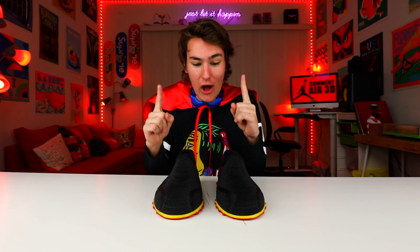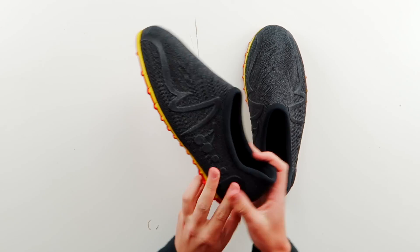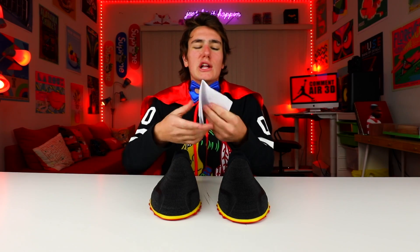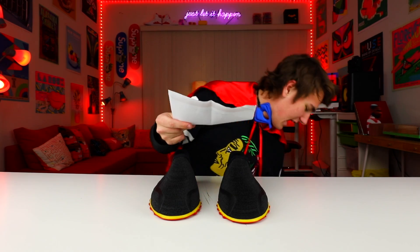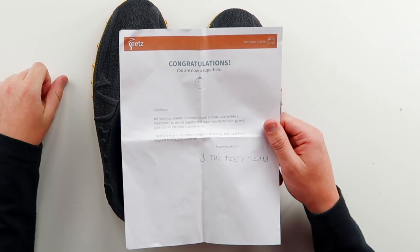These right here are the Feats — links down below. This company called Feats makes custom 3D printed shoes. I know what you're saying — dude, that's a trip, like how do they do that? It's actually awesome. I did this process a few weeks ago; it takes about two weeks to get them shipped. They made me custom 3D printed shoes that look a little different. I didn't even know what this was — I didn't even know I was gonna be a superhero in this video. They sent this letter with a boom bag, and it says: 'Congratulations, you are now a superhero.'